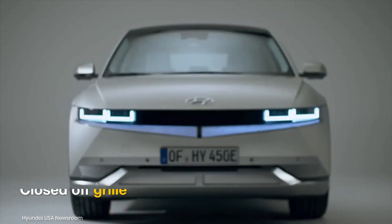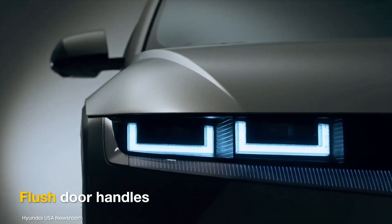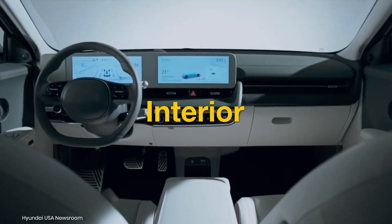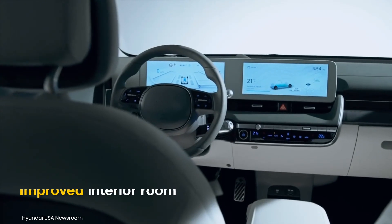Expect the crossover to feature a closed-off grille, digital lights, flush door handles, and aerodynamic alloys. It will also get a cab-forward stance with front-set A-pillars, opening up plenty of interior room.